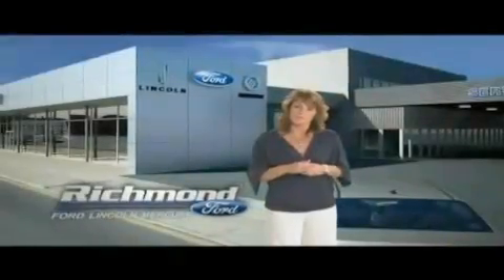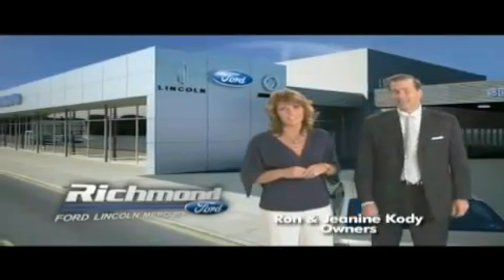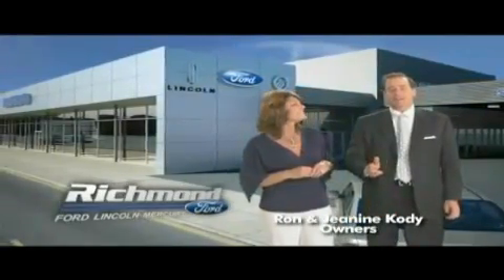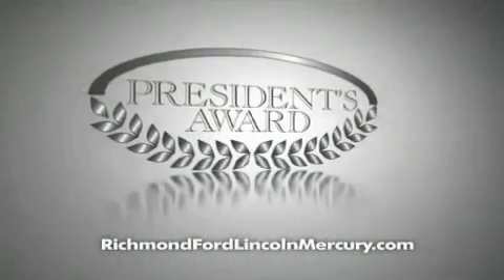Thank you, Richmond, for making Richmond Ford Lincoln Mercury the number one Ford dealership in central Virginia. And more importantly, for recognizing us for outstanding customer service, which earned us the President's Award four years running.